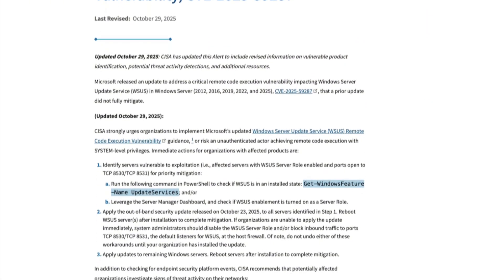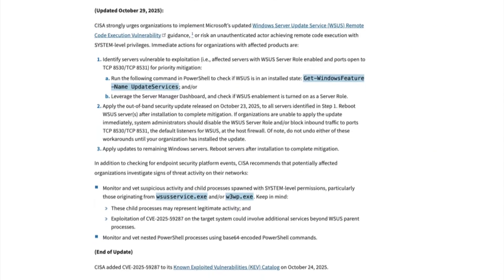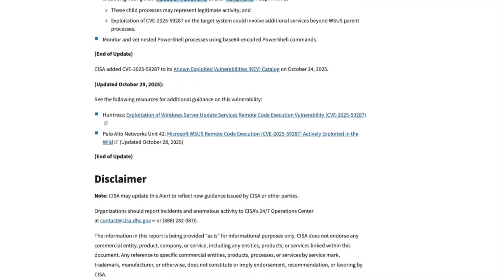Microsoft didn't mess around here. The severity of this active exploitation forced an out-of-band security update. This isn't your regular Patch Tuesday — an out-of-band release signals a maximum-severity, stop-everything emergency, which is rare for Microsoft.